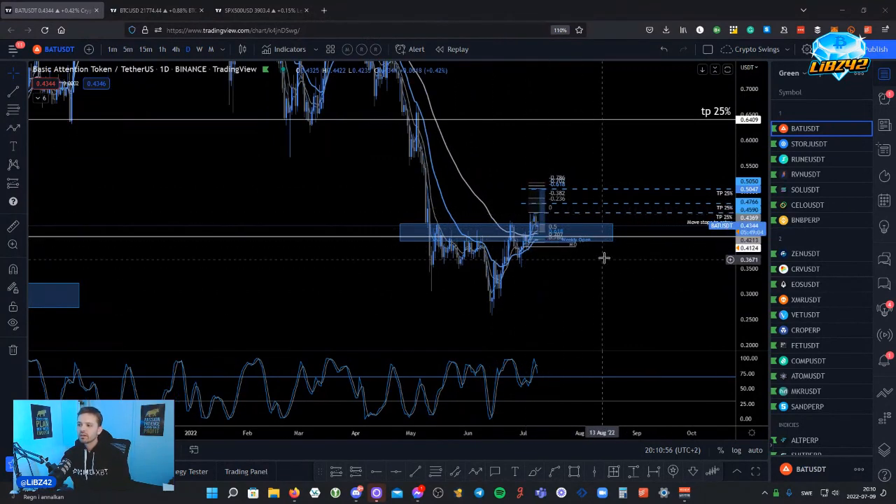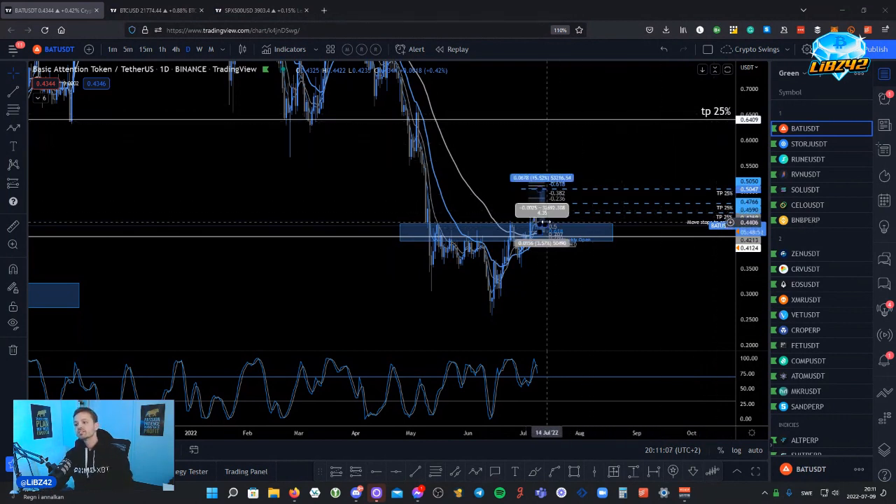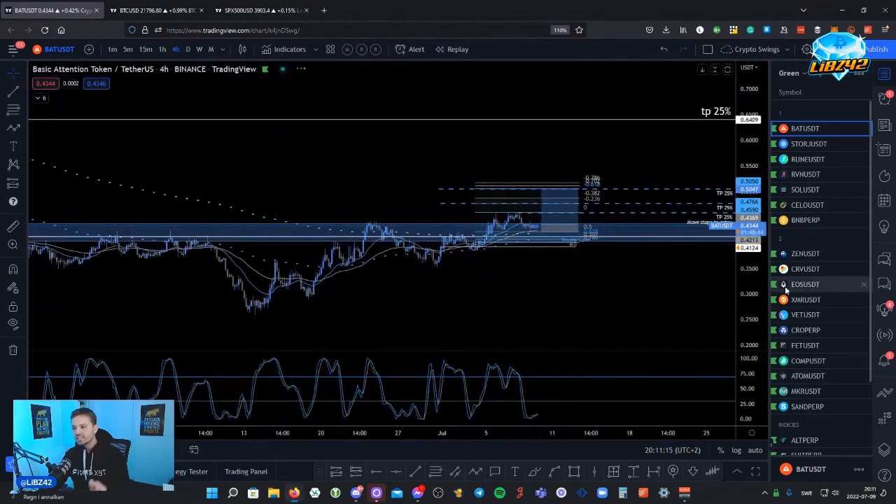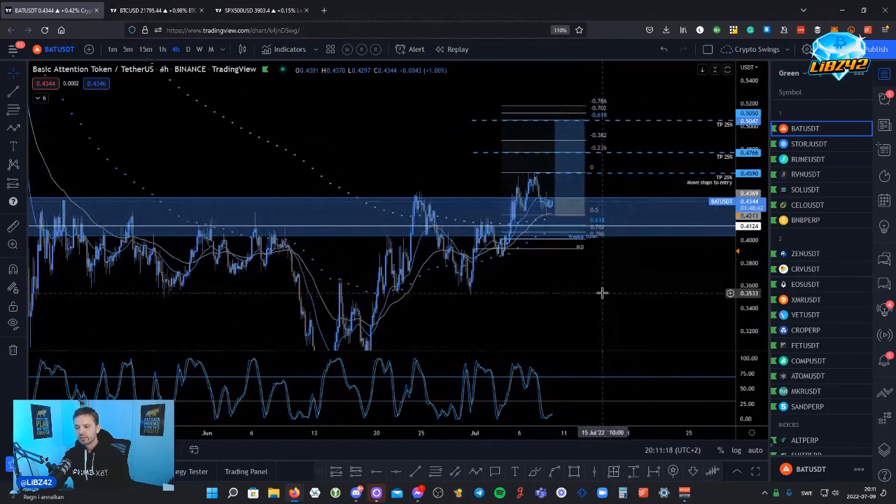If you look at this setup right here, I have 25% here, 25% here, 25% here, and then 25% up here as a moon bag. So it's not just buying that spot and holding it till 0.65 — it's just the fact that the possibility is there, so I would like to keep part of the position open.